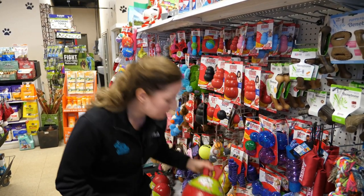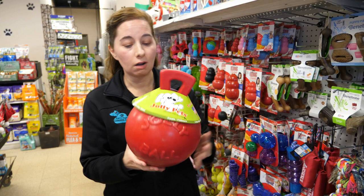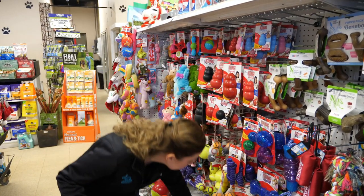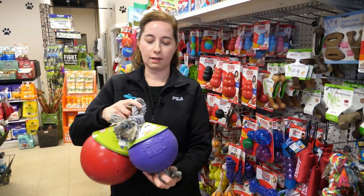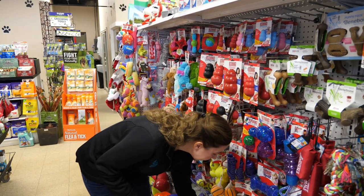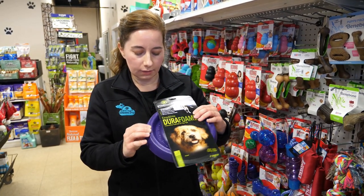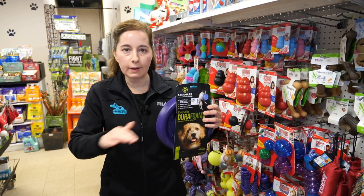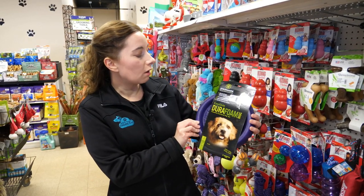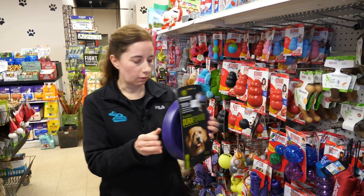Jolly Balls are excellent because they have a way for your puppy to hold on with their mouth. They can toss it around, and these are really hard rubber plastic. Make sure you get one that's the appropriate size for your puppy, as there are different sizes, including ones with a rope on them. If you're going to get your puppy a frisbee, get one that's easy for them to pick up. A regular flat frisbee on the ground is really hard for them to grab and can be frustrating. A frisbee like this one by Starmark has a little edge that they can actually pick up with their mouth — that would be a really good frisbee for them.